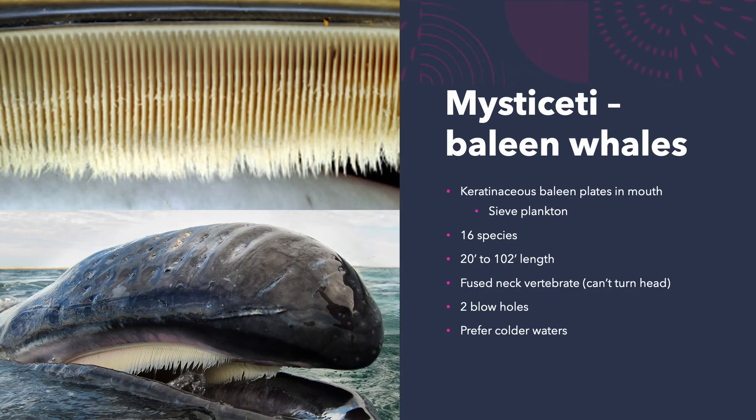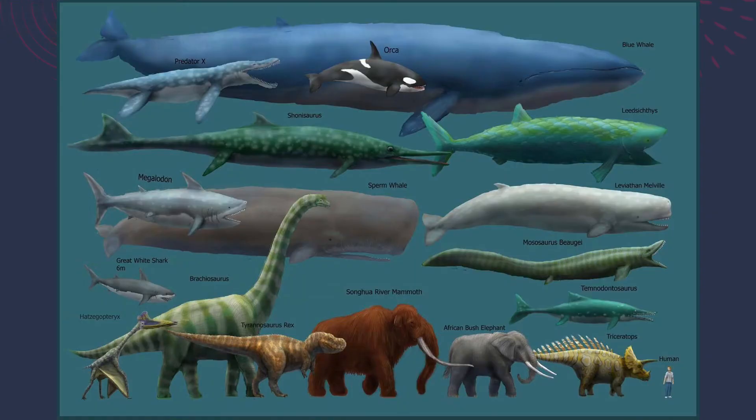The mysticetes — baleen whales — have baleen plates made of keratin that act as a sieve to filter plankton from the water. It's remarkable that the largest animal on earth feeds on one of the smallest things. There are 16 species ranging from 20 to 102 feet in length, with fused neck vertebrae (unable to turn their heads), two blowholes, and a preference for colder waters. The blue whale is both the largest mysticete and the largest animal ever to live on Earth — larger than any dinosaur.